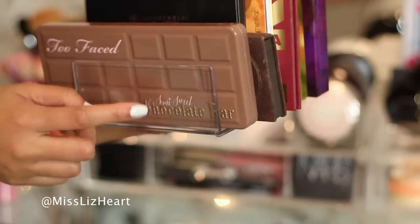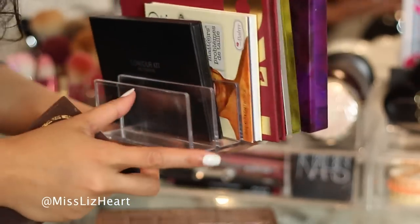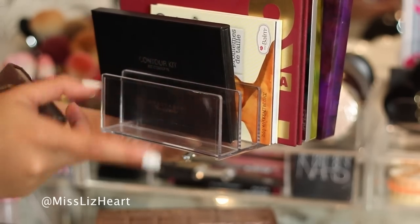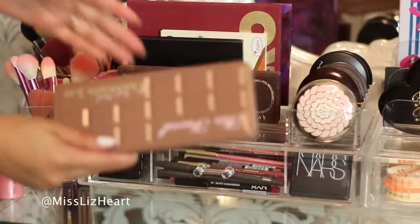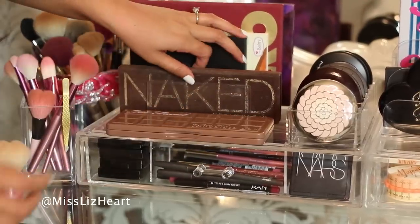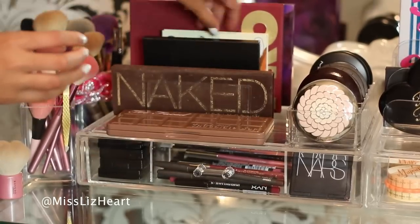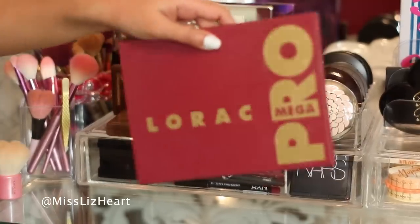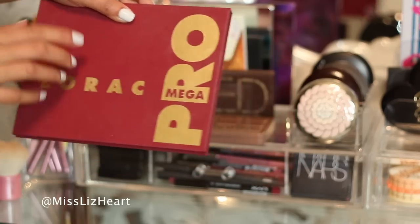Up here I have this acrylic letter holder. Let me take the palettes out so you can see what it looks like. It basically has these slots where you would put letters and things like that — you'd find this in the office department at the Container Store — and I think it holds my palettes perfectly. All the palettes you see here is everything that I have. I have both of the Chocolate Too Faced palettes, the original Naked which is one of my favorites, the Anastasia Contour Kit, and the Nudes palette which my friend Michelle from Ready Set Glamour sent me. Back here I have my Lorac palette — best limited edition palette ever. I really wish they would make it permanent because it's amazing.